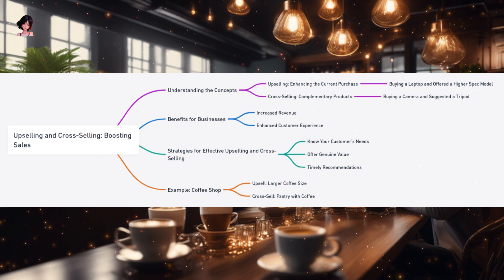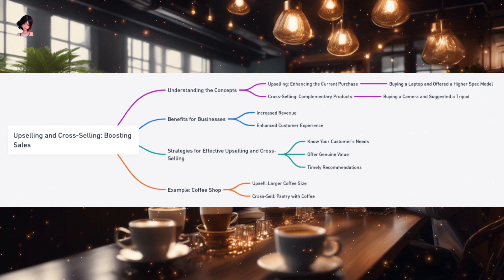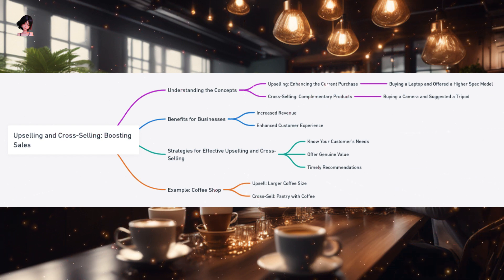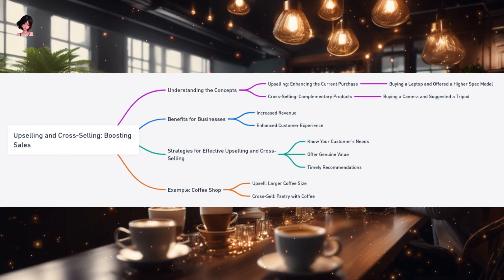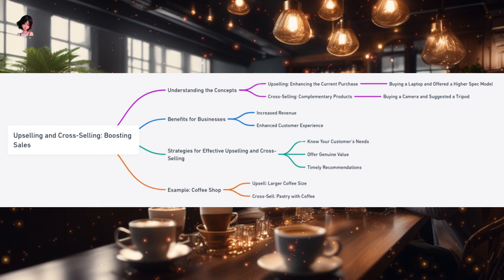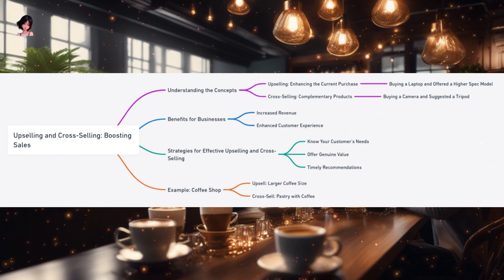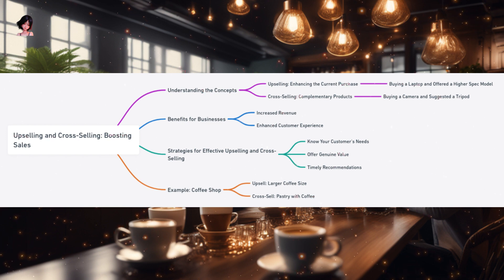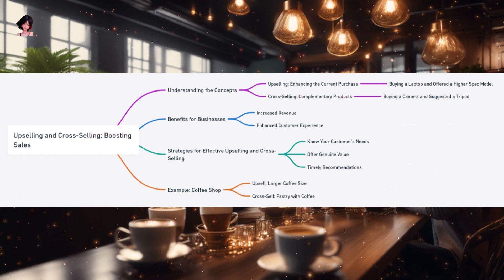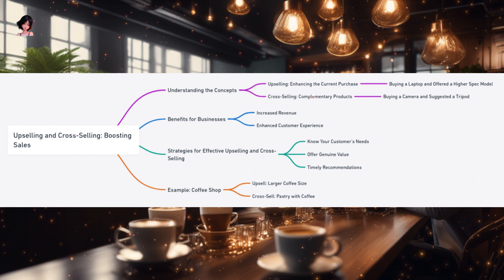Let's dive deeper into these concepts, visualizing them as two paths in a vast sales forest. The path of upselling winds through the forest, leading customers to better, often more premium versions of what they initially set out to buy — like a gentle uphill climb where the product gets a bit more advanced with each step. The key to this path is understanding the customer's needs and desires, ensuring the upsell adds genuine value. Parallel to it runs the path of cross-selling, introducing travelers to products or services that complement their initial choice. The essence of cross-selling lies in timely recommendations, ensuring that the suggested product aligns with the customer's needs and enhances their overall experience.